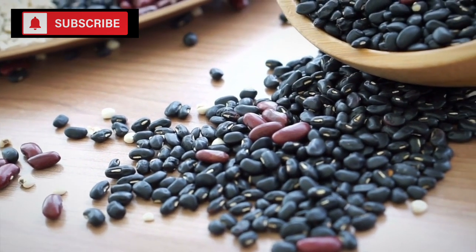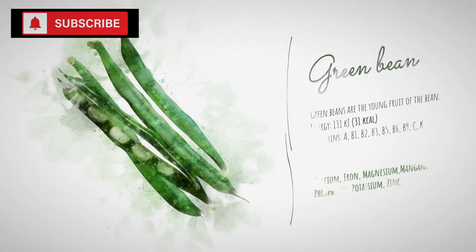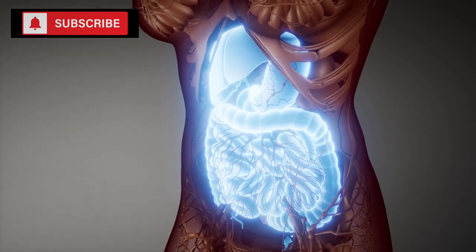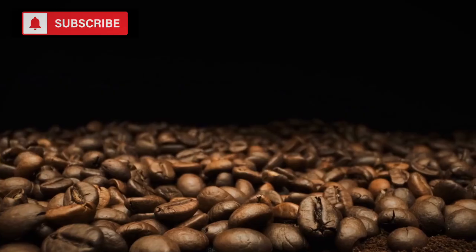The nutritional benefits of beans don't end with protein and fiber. They also contain a variety of vitamins and minerals. Depending on the type of bean, you'll find they can be a good source of iron, magnesium, potassium, and folate, among others. These nutrients play crucial roles in bodily functions ranging from oxygen transportation to muscle function and DNA synthesis.